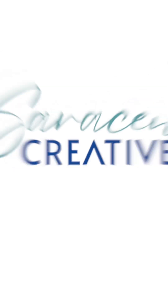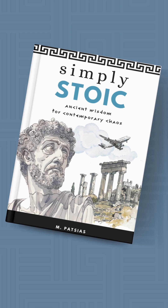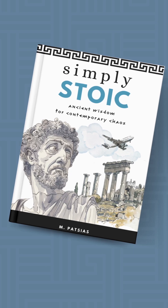Hey there, I'm Maria Saracen from SaracenCreative.com, and this July I self-published a book. It's called Simply Stoic: Ancient Wisdom for Contemporary Chaos, and it's based on my love of the Stoic philosophy.